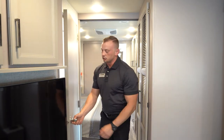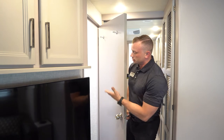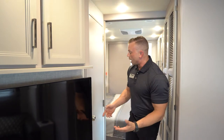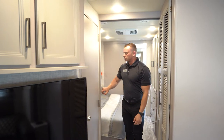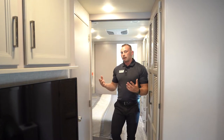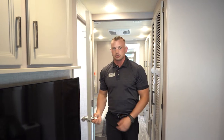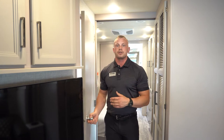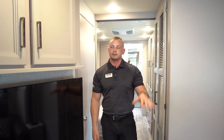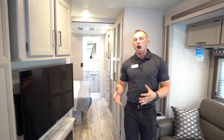The half bath features a sink vanity and toilet. It's great for families — when mom and dad have their privacy doors shut, younger kids or grandchildren sleeping in the living room don't have to walk through to use the full bathroom in the back. The extra half bath is really important for families with young kids or grandchildren.